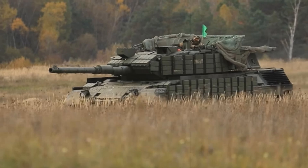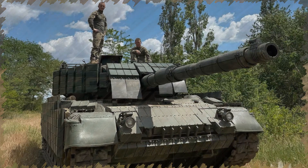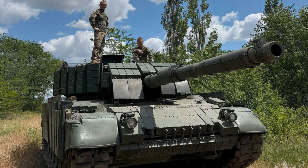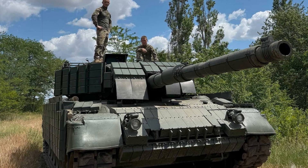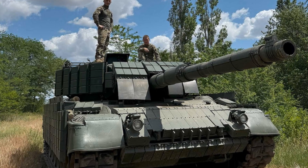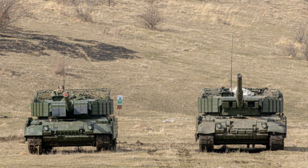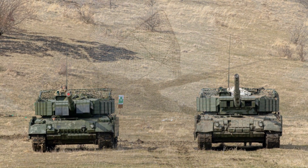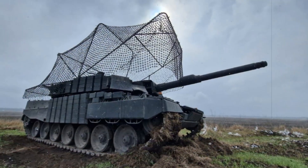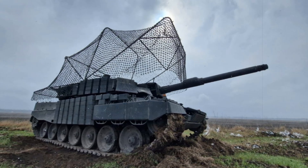Although the Leopard 1 series was never known for its armor resilience, Ukrainian crews and engineers have implemented significant defensive upgrades tailored for modern combat. The Leopard 1A5DK, a Danish-modified version of the German Leopard 1A5, maintains the hallmark strengths of its generation: speed and firepower. Outfitted with a 105mm L7A3 rifled cannon, advanced optics, and digital fire controls, the tank retains its lethality against conventional targets.